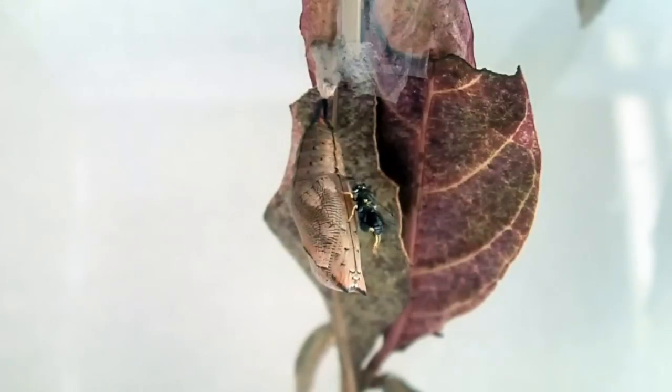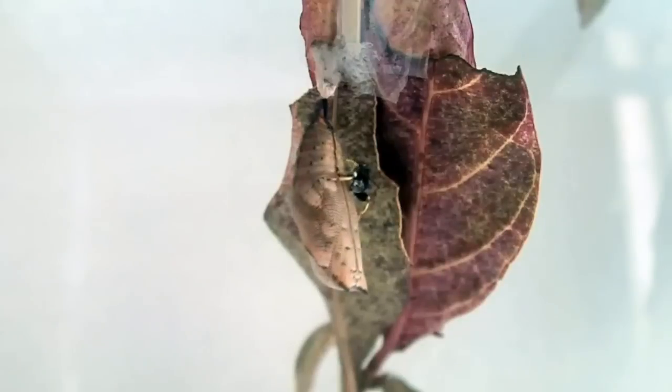The wasp egg will hatch and the larva will use the butterfly pupa as its only source of nutrition until its debut as a fully matured wasp.